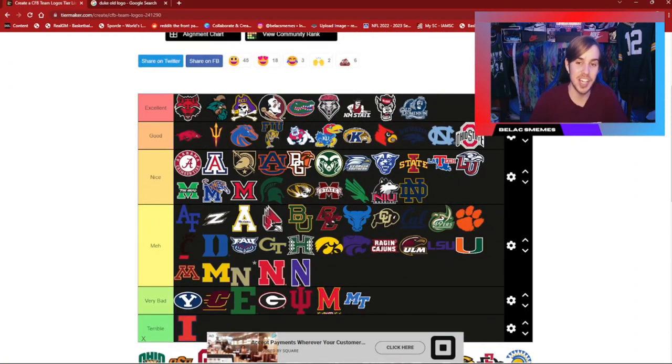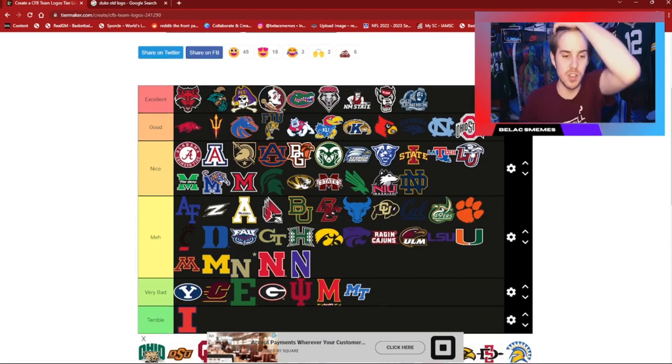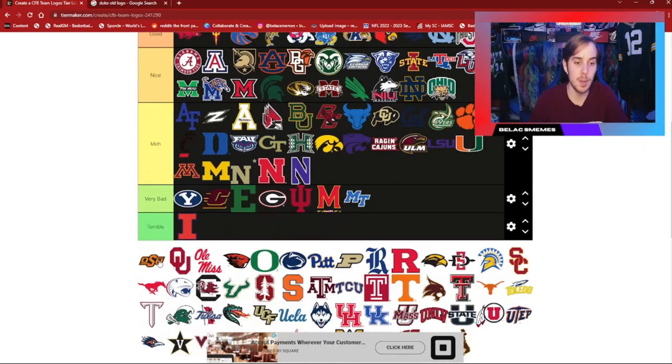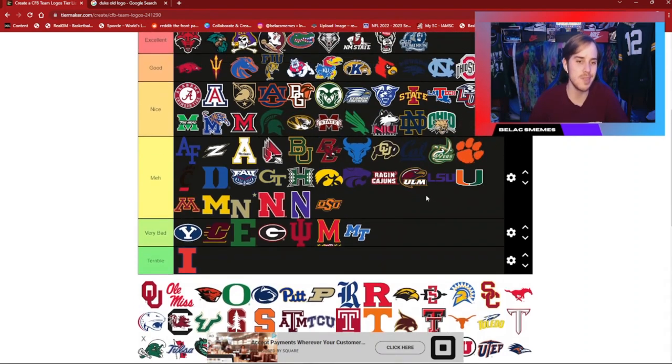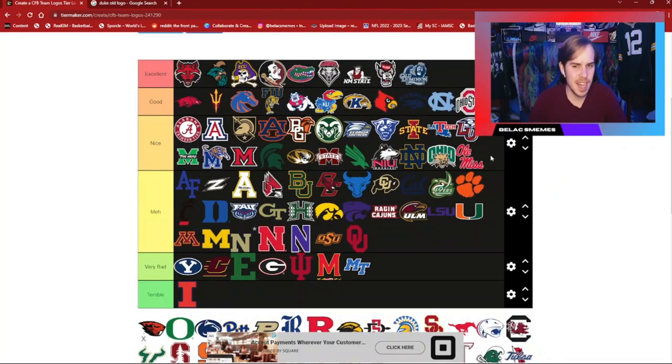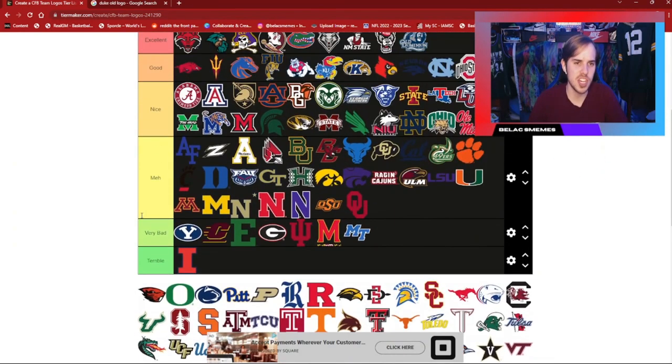As much as I hate Ohio State, they have a good logo — it's an objectively nice logo. Ohio with the Bobcat — I've got to put that in nice. OSU is decent but I'm going to put it in average; I don't think it's that great. Same with Oklahoma — they're both okay. Ole Miss — just the name, but the script is pretty nice, so I'm going to stick it right there in nice. Similar to Alabama's script.